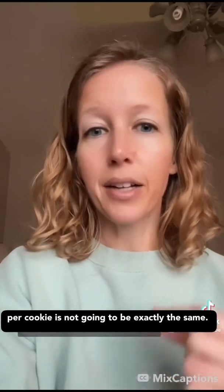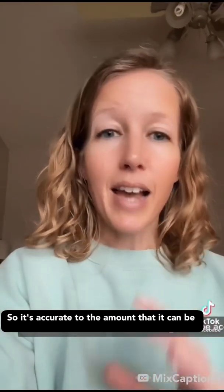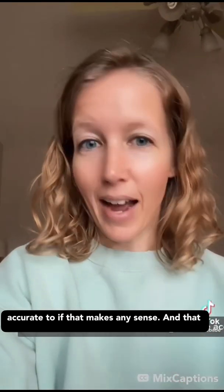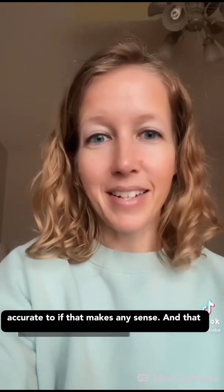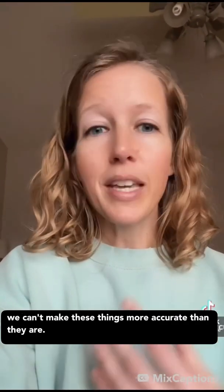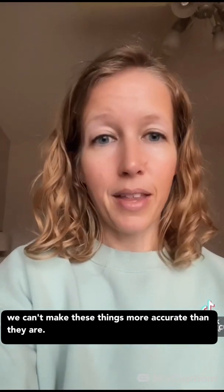If you're making chocolate chip cookies, the number of chocolate chips per cookie is not going to be exactly the same. So it's accurate to the amount that it can be accurate to. That is also why a plus or minus 20% is allowed — because we can't make these things more accurate than they are.